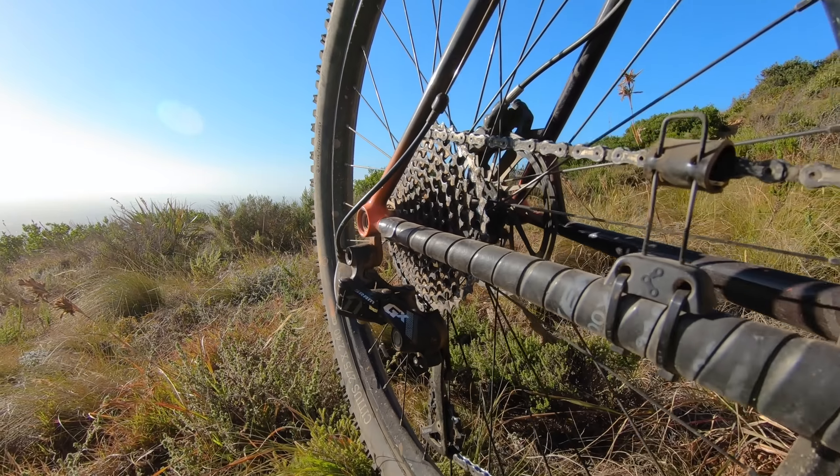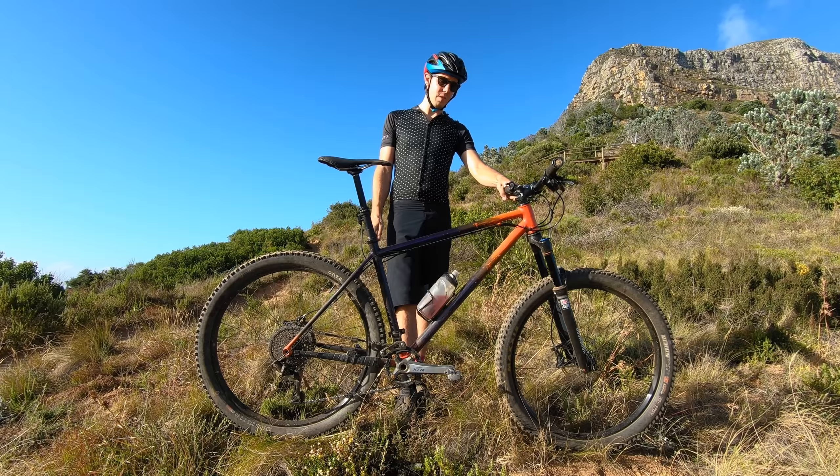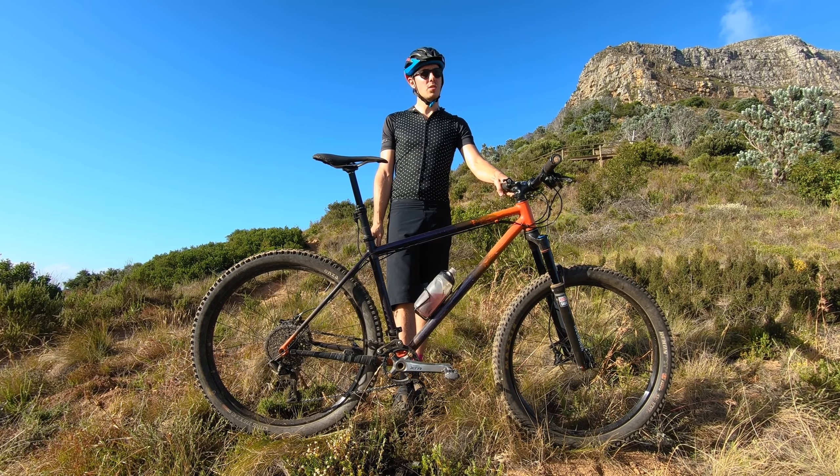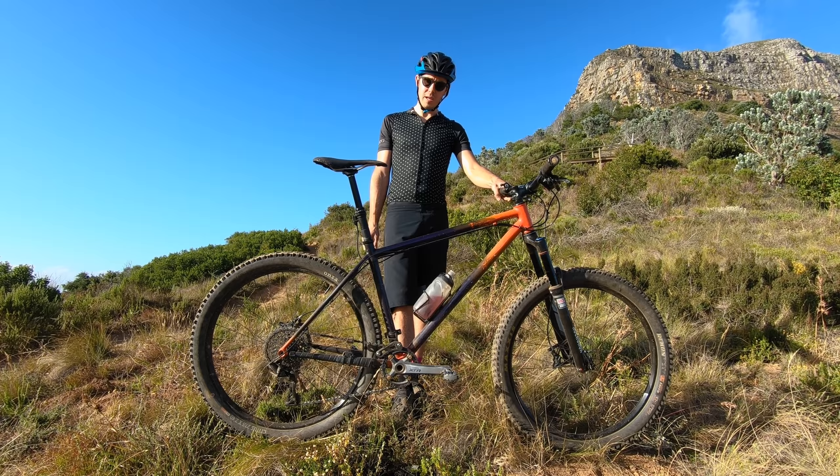Talking about the drivetrain, it's just a SRAM 1x11 running an XTR crank. I ride this bike really anywhere — enduro, cross country, longer or short course XC racing. I've really used this bike everywhere.